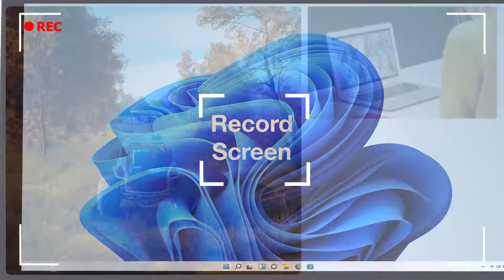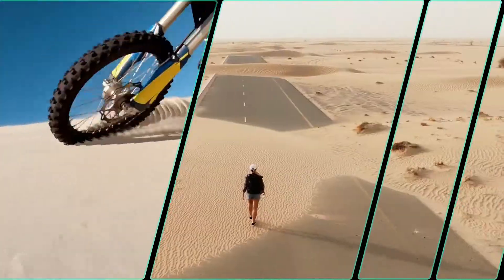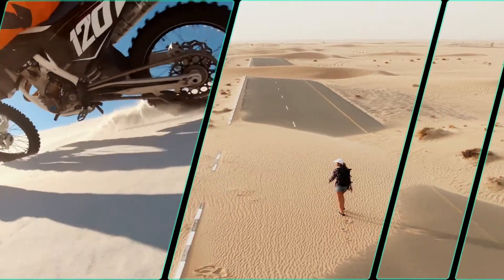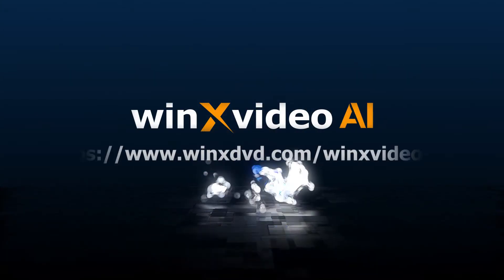Capture every moment that matters from webcam, screen for online meetings, tutorials, and in picture-in-picture mode for gameplays. Crafted for travelers, vloggers, and beyond. Get Winx Video AI to process and enhance videos with the magic of AI now.